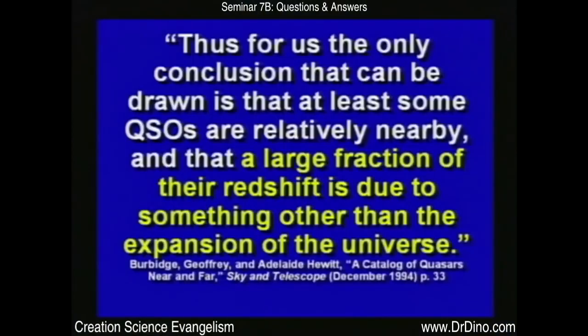This fellow said in Sky and Telescope magazine: 'The only conclusion that can be drawn is that at least some quasars are relatively nearby, and a large fraction of their red shift is due to something other than expansion of the universe.' Basically, he's saying we're not sure exactly what's causing the red shift — it might be that they're nearby.